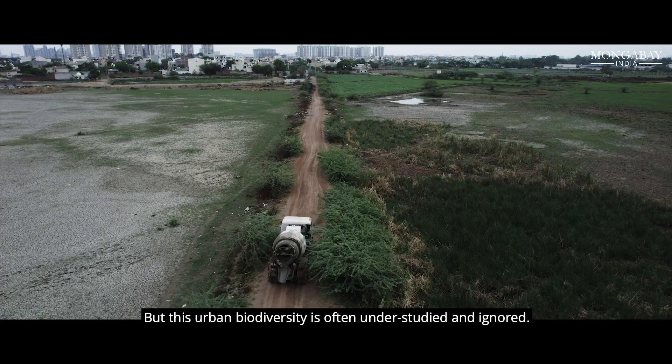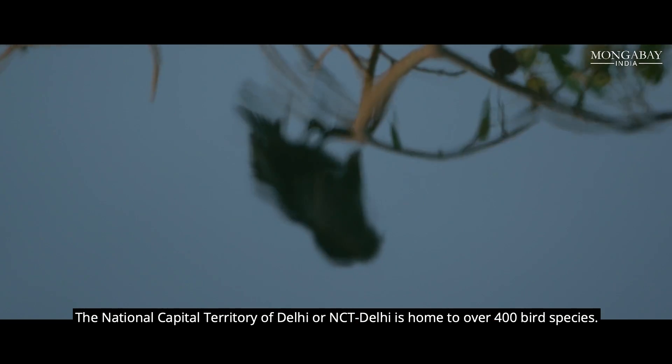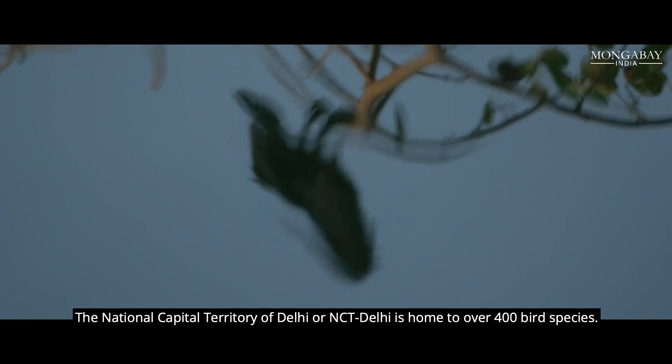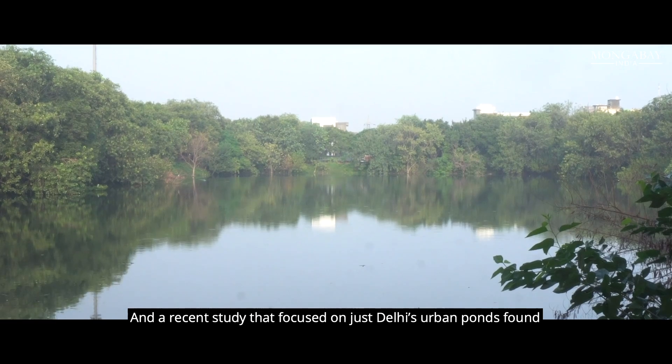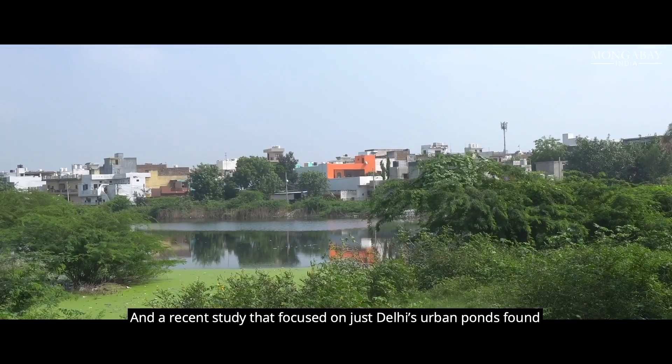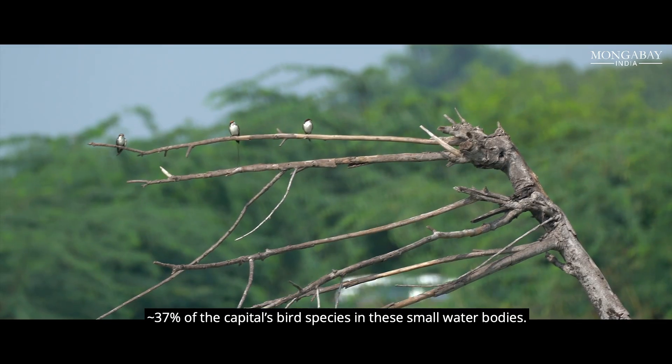But this urban biodiversity is often understudied and ignored. The National Capital Territory of Delhi or NCT Delhi is home to over 400 bird species, and a recent study that focused on Delhi's urban ponds found around 37% of the capital's bird species in these small water bodies.